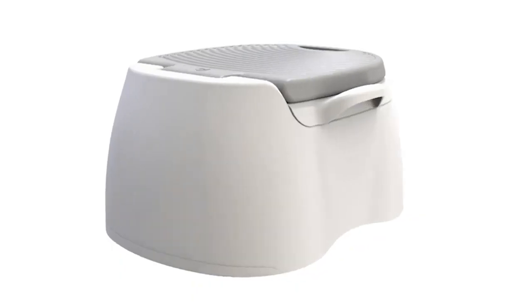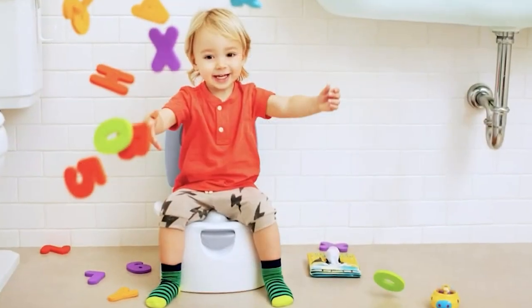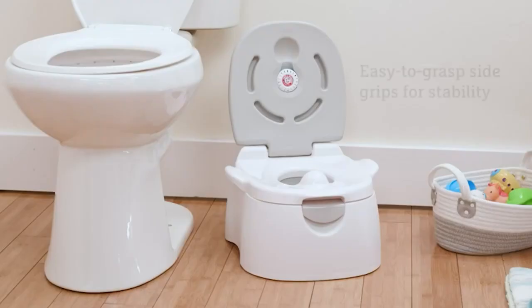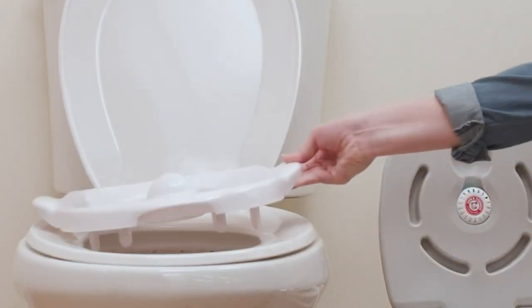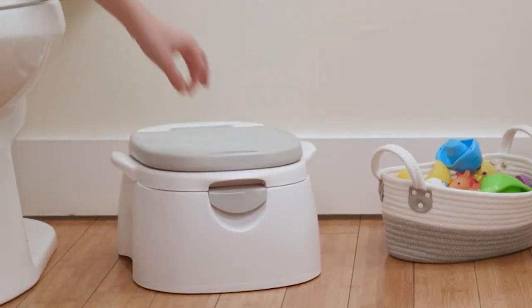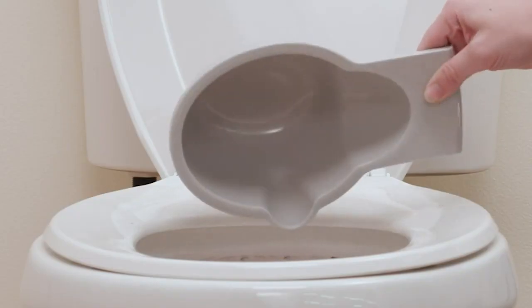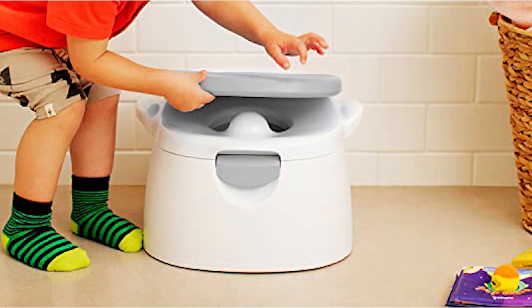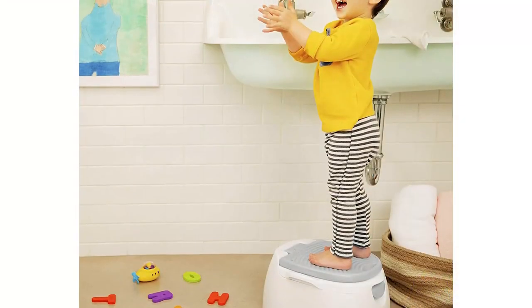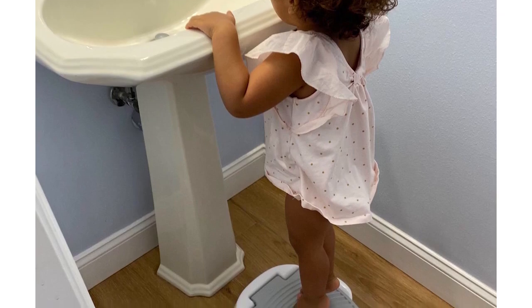Up next, Number 1: The Munchkin Multi-Stage 3-in-1 Potty Seat. The Munchkin Multi-Stage 3-in-1 Potty Seat is a fantastic product for parents with young children. This potty seat is designed to grow with your child, featuring three different stages to accommodate their changing needs. The first stage is a standalone potty seat, perfect for younger children who are just starting to use the toilet. The seat is comfortable and easy for them to use, and the built-in splash guard helps prevent messes. The second stage is a removable seat ring that can be placed on top of a regular toilet seat, making it easier for your child to transition to using a big toilet. The third stage is a step stool, which is great for helping your child reach the sink and other high places. One of the best features of this potty seat is the built-in Arm and Hammer odor-neutralizing technology.